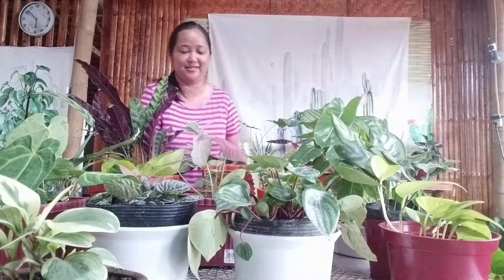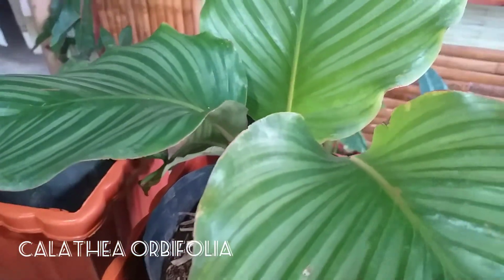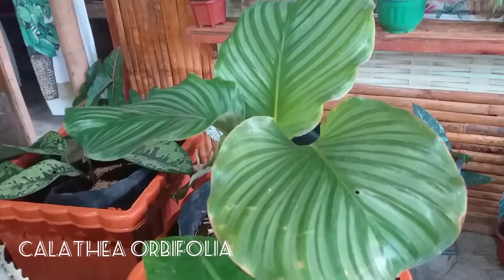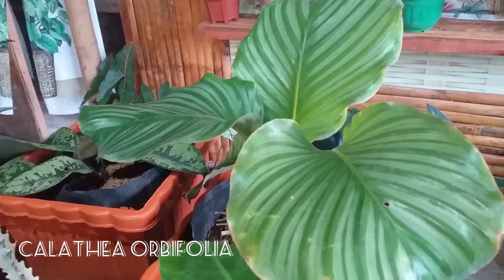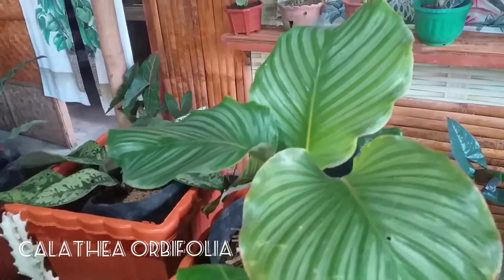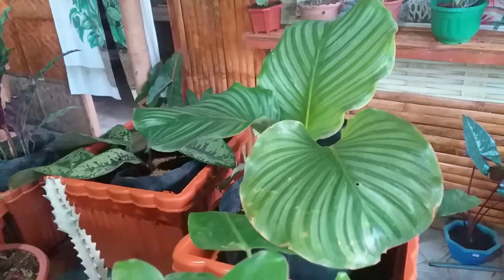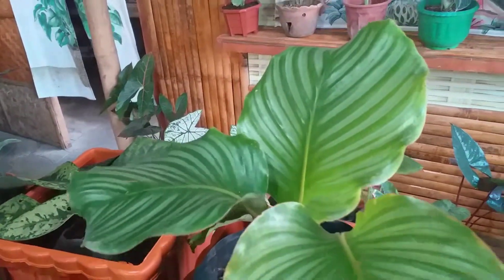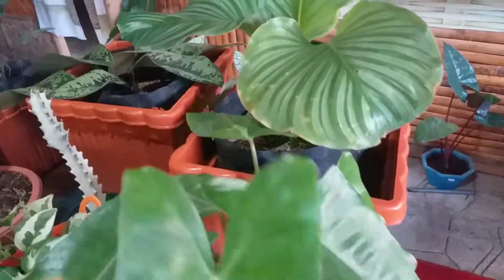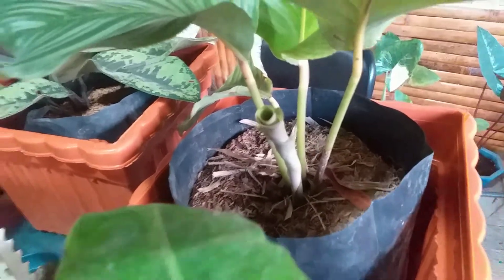This one is a Calathea orbifolia. I bought it for 200 pesos. I literally begged the seller to give it to me because all the Calatheas in every stall had already been sold to one person. I asked her to set this one aside for me. And this Calathea also has a new leaf unfurling — yay!